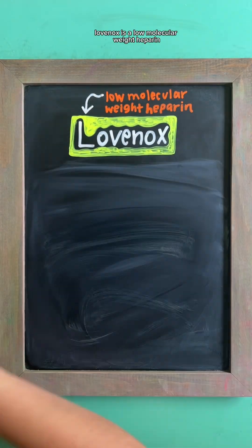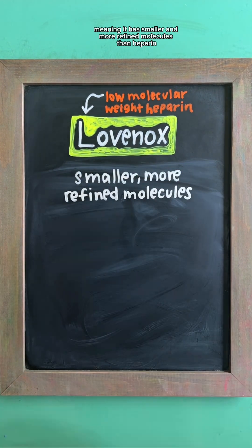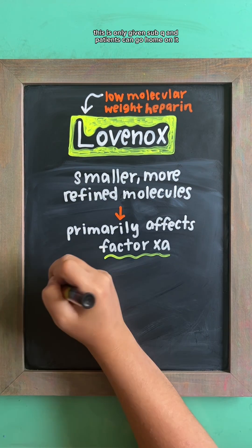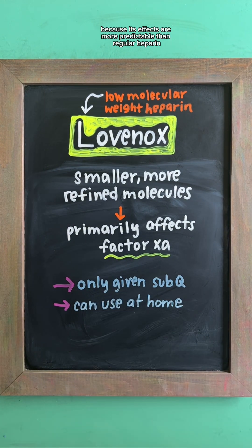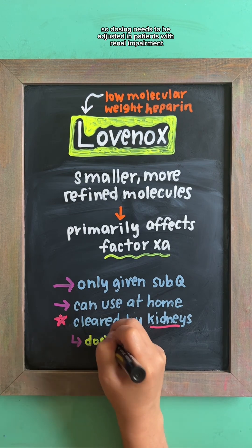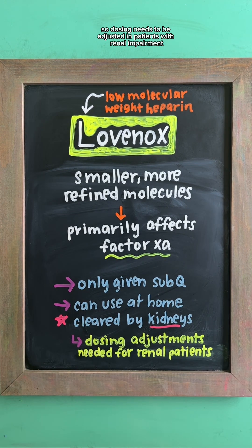Lovenox is a low-molecular weight heparin, meaning it has smaller and more refined molecules than heparin, primarily acting on factor Xa. This is only given sub-Q and patients can go home on it because its effects are more predictable than regular heparin. Important to note is it's cleared by the kidneys, so dosing needs to be adjusted in patients with renal impairment.